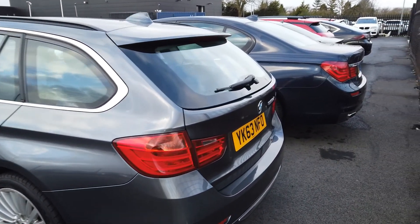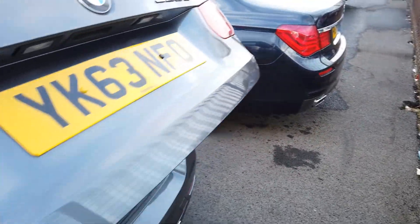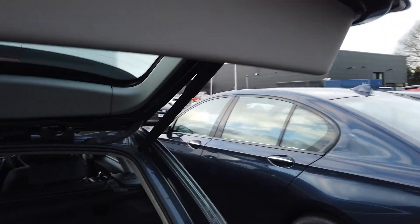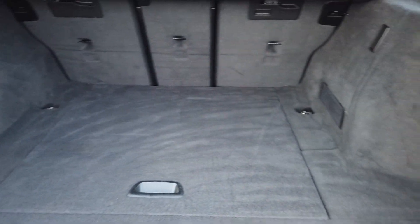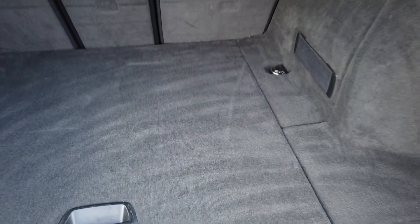Let's just take a quick look around at the boot space, which is probably the reason why you're looking at this car. As you can see, it is an electric tailgate, so you just press that button there and it will pop down. Take a look at all that room there. A boot often tells you how well a car has been looked after, because you can't hide any marks in the fabric.